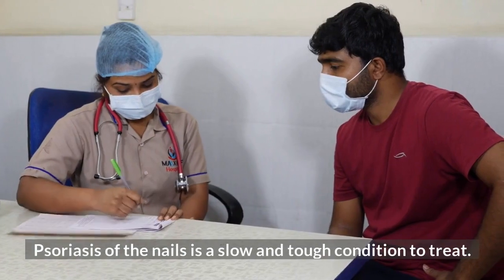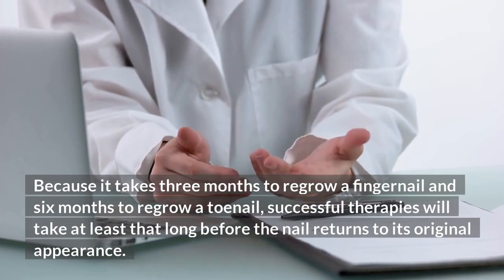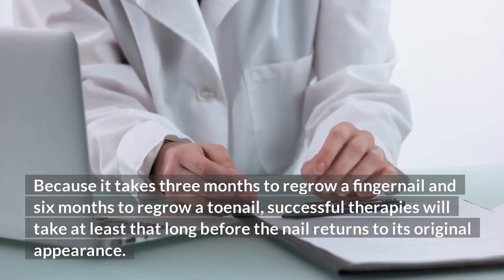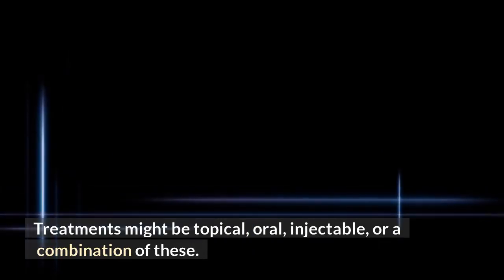Psoriasis of the nails is a slow and tough condition to treat. Because it takes three months to regrow a fingernail and six months to regrow a toenail, successful therapies will take at least that long before the nail returns to its original appearance. Treatments might be topical, oral, injectable, or a combination of these.